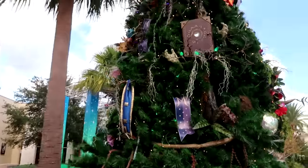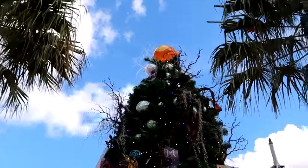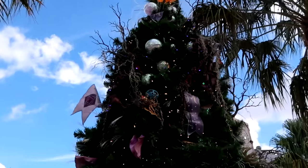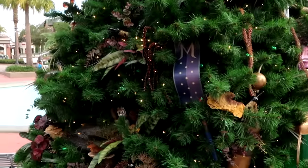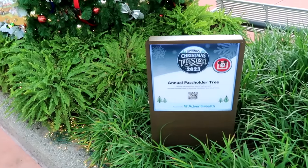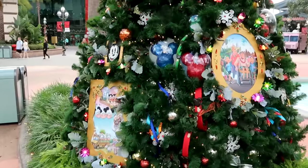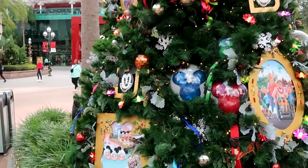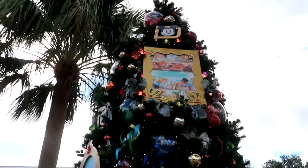This is the Wish Tree — a brand new offering here at Disney Springs. I always love coming out and checking out the Christmas trees. You've got like the poisonous apple up there, and these are all lit up here at daytime. The next Christmas tree I want to show you is the 2023 annual passholder tree. Look at the Mickey balloons on there — you got like the Mickey spirit jersey logo, lots of Christmas ornaments all over this thing, and it has a huge Mickey star on the top.